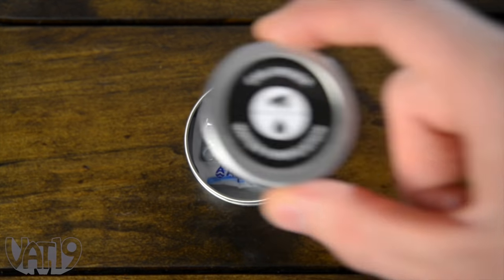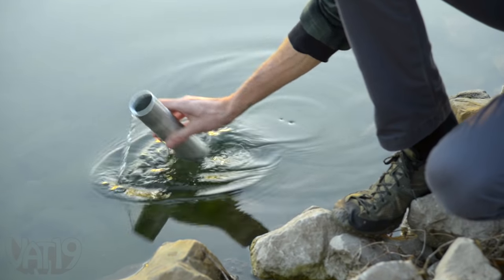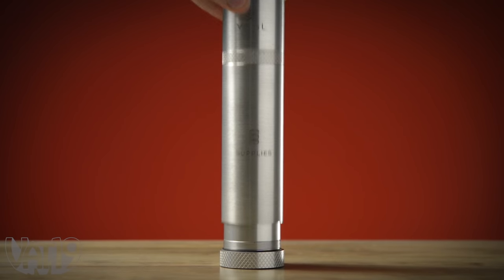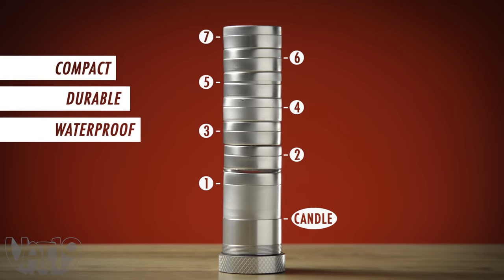Separate waterproof cylinders contain sets of gear for different tasks, like preparing fresh water, gathering food, and making a fire. Seven different canisters and a beeswax candle fit inside a compact, durable, waterproof tube.